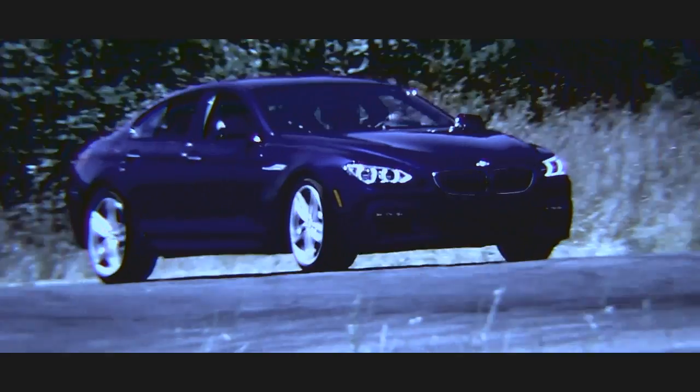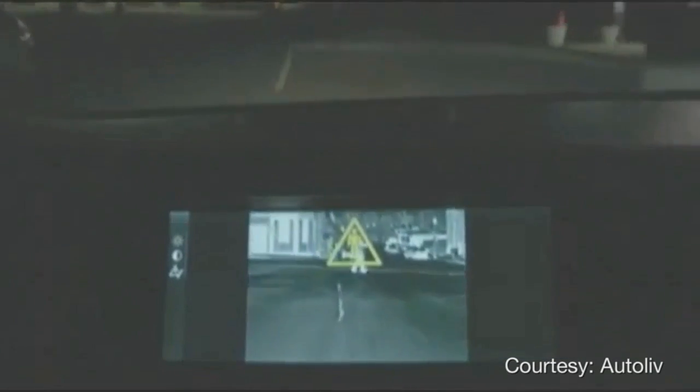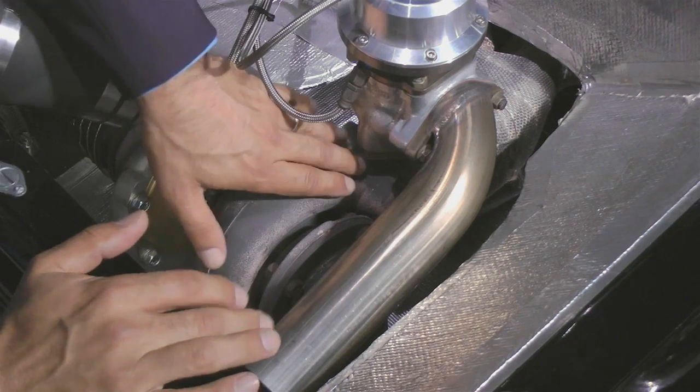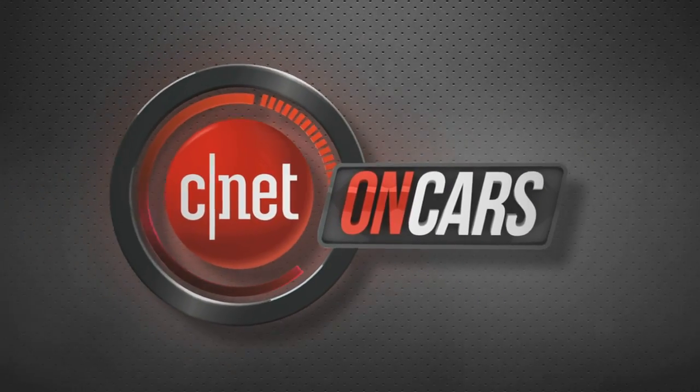Night vision still has to make its way down from premium cars, so until it shows up on something you can afford, use your own built-in tech: your eyes and peripheral vision. Be aware of the side of the road at the same time you're looking ahead — it's not hard. And know that deer often travel in packs, so after you see one clear the road, you probably have more coming.